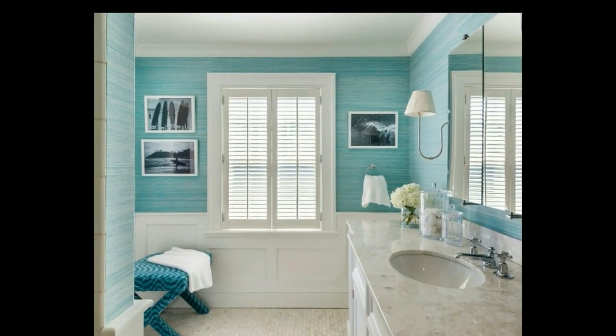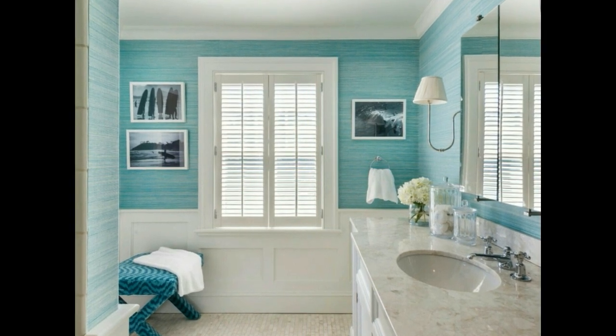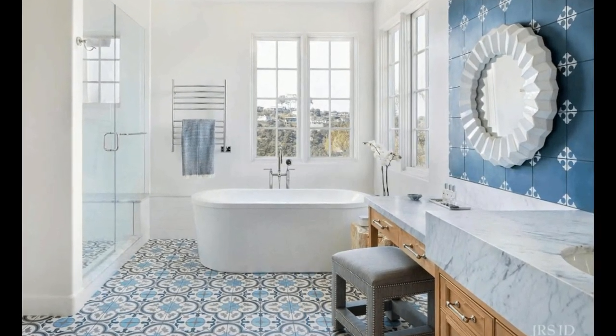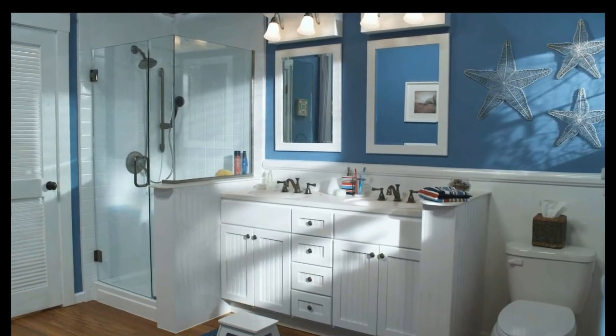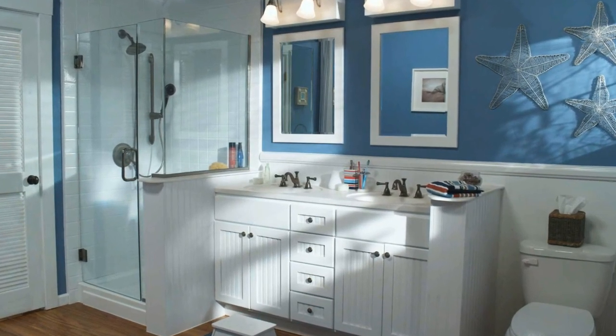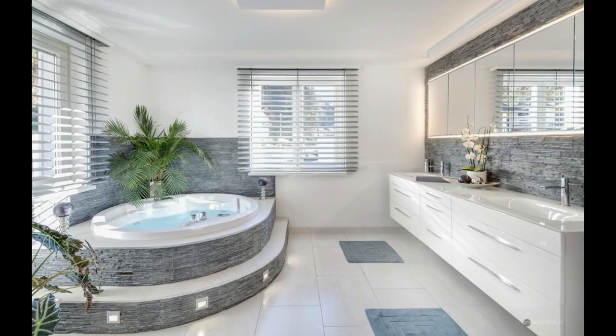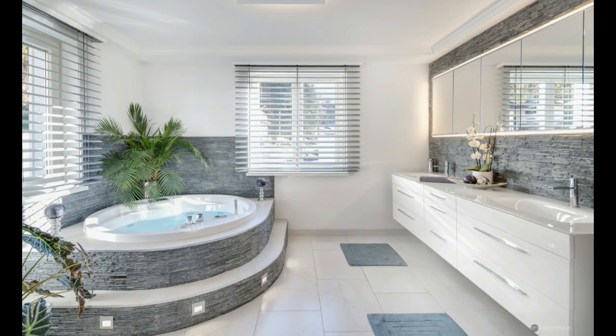No coastal bathroom is complete without seashell decor. Collect seashells from your beach vacations or purchase decorative ones. Create a unique shower curtain adorned with shells, or fill glass jars and bowls with your finds. Seashell-encrusted mirrors and picture frames can also be charming additions. Consider crafting a seashell mosaic on one bathroom wall for an artistic focal point — each shell will remind you of the sound of waves crashing on the shore.